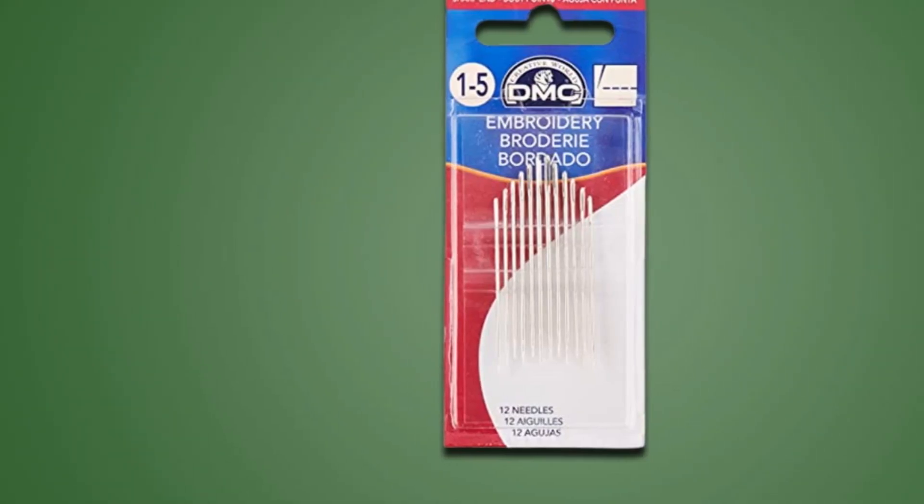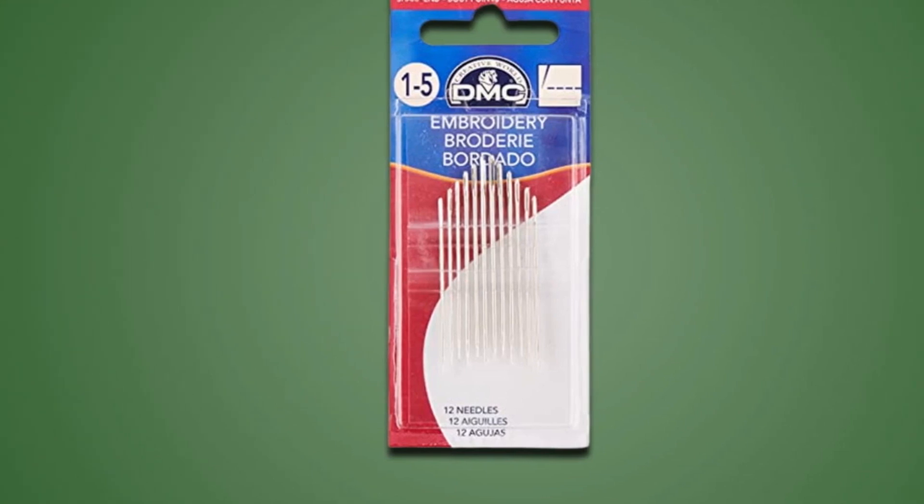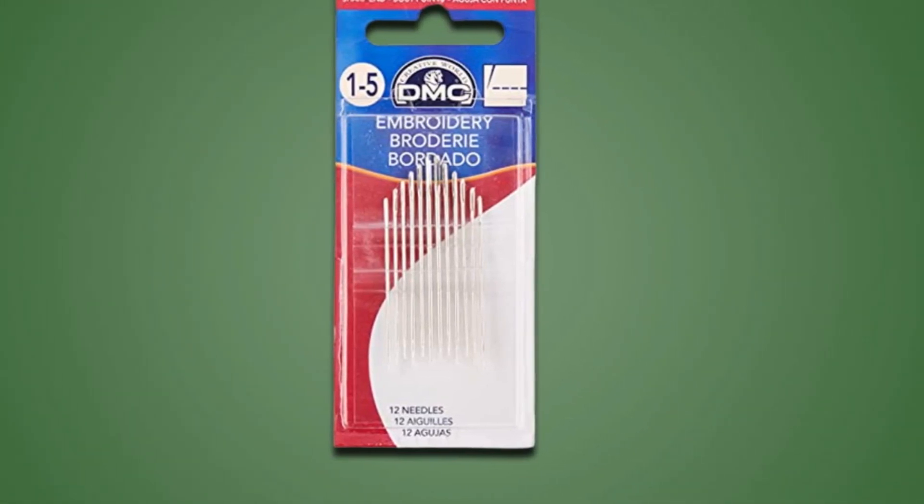You can also use these needles for smocking. The Dritz needles are offered in sizes 5 to 10, giving you greater flexibility in your purchase decision. The needles are truly tough and might last an impressively long time, provided you don't lose them.